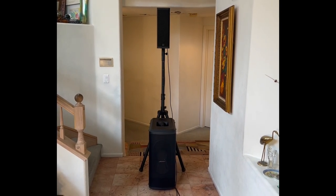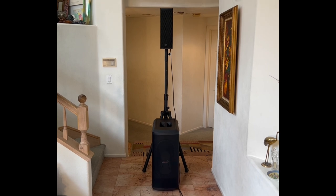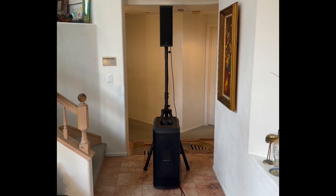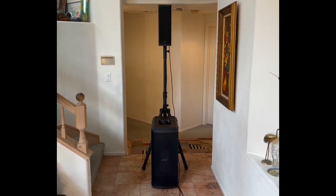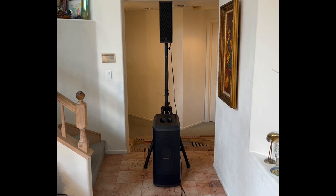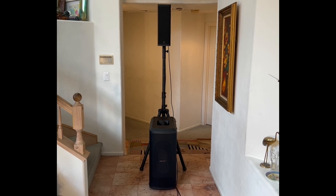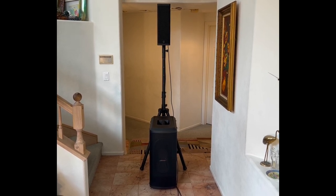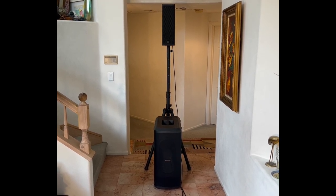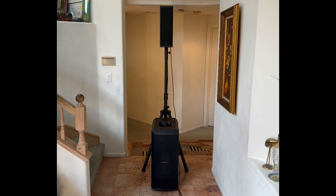Speaking of alternatives, the RCF TT line 515 has a matching subwoofer called the TT808. It's very small, a little heavier than the Sub 1 at 44 pounds — very compact, dual 8-inch, 1,000 watts. And here's the amazing thing: the spec says the RCF TT808 goes up to 129 dB, matching the Sub 2 in a much smaller cabinet. That kind of breaks the laws of physics, because usually low bass output from a subwoofer is directly correlated with cabinet size.